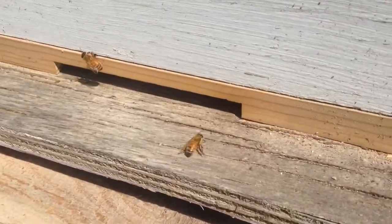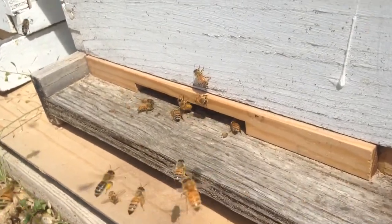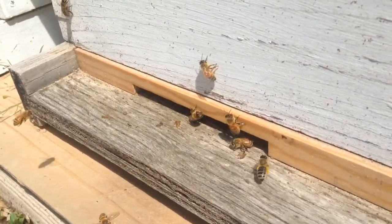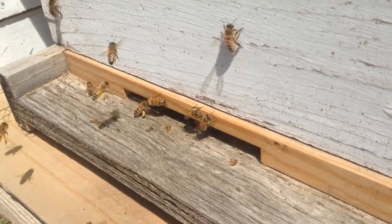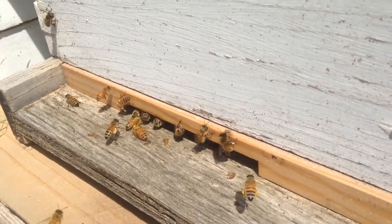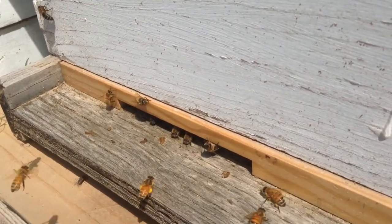They are landing on the entrance with pollen on their feet and their legs — little yellow sacks right around their legs. It's all the pollen. They're getting a ton right now. So good to see.